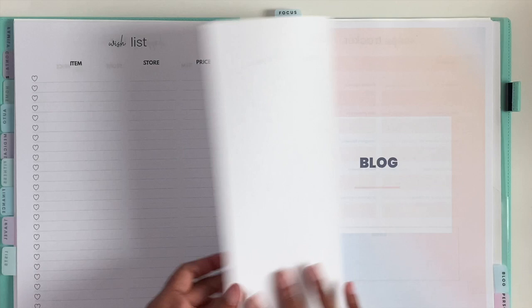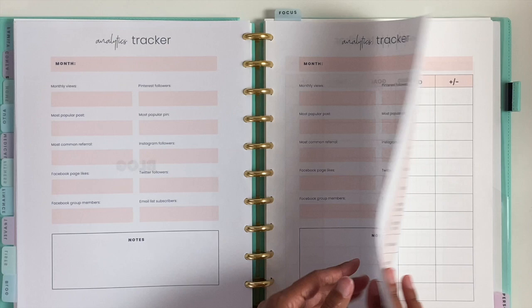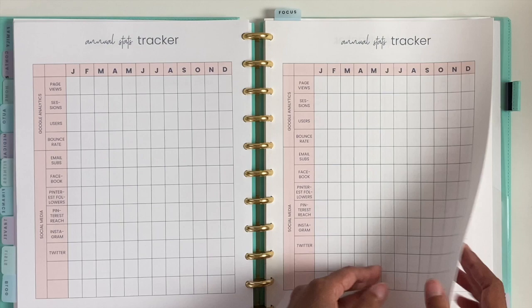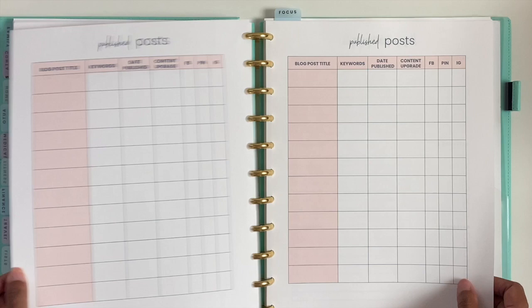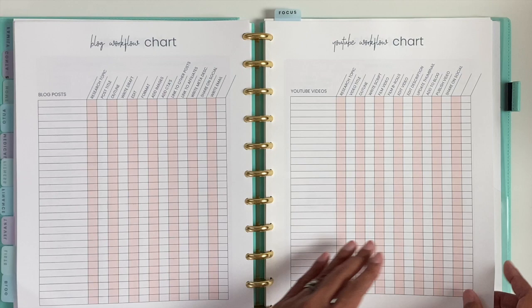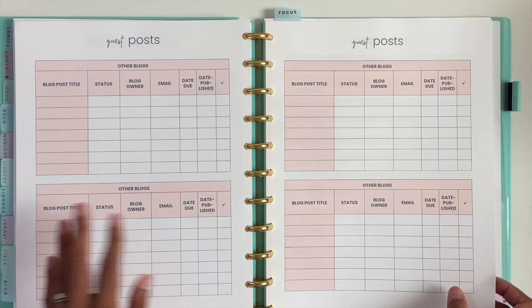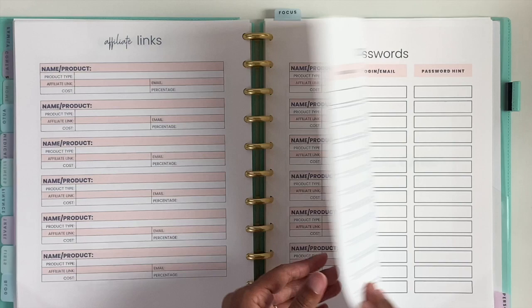I have a blog section — if you don't have a blog, you don't have to print this section. But I wanted to keep track of my analytics, so we have a monthly stats tracker, annual stats tracker, published posts, blog post ideas with different categories, a blog planner, a blog workflow chart, and a YouTube workflow chart. I already filled in the steps to take when writing a blog post or recording a YouTube video. I also included guest posts, sponsors, blog contacts, affiliate links, and the passwords for the blog.